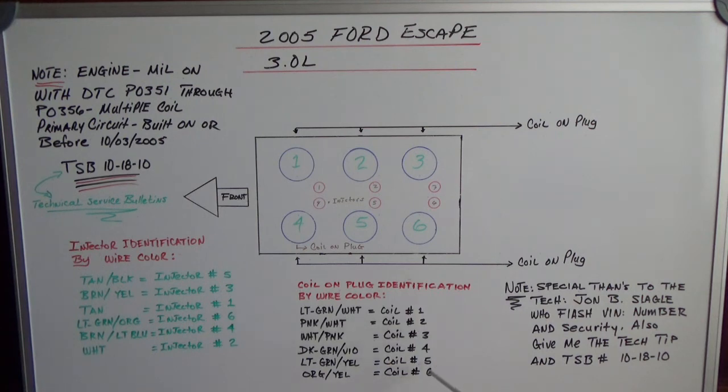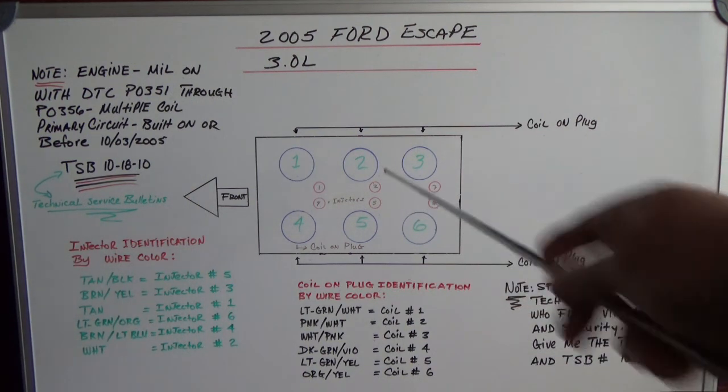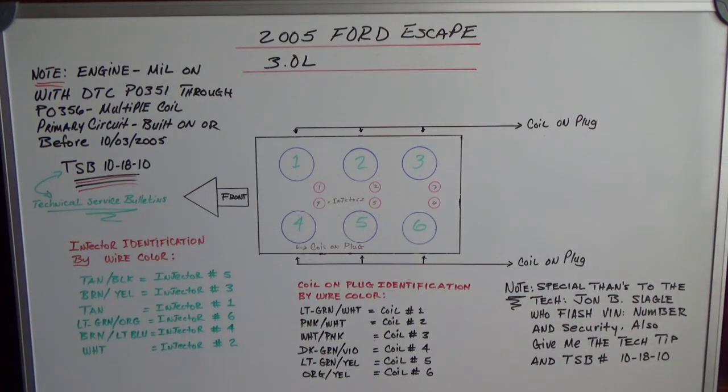This wire color ID helps you know which coil goes to which cylinder. For example, the orange and yellow trace wire goes to coil number six, and the tan and black wire goes to injector number five. Special thanks again to John, who works at a short Ford dealer in Jamestown, New York.